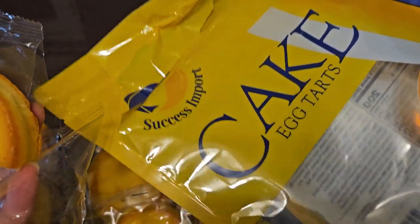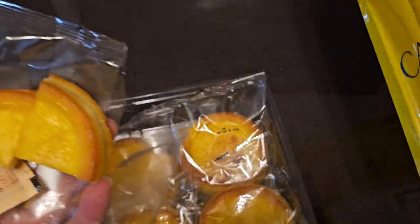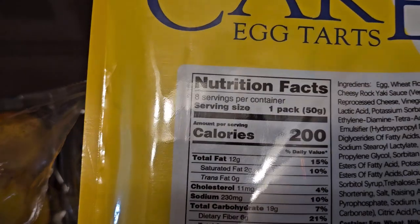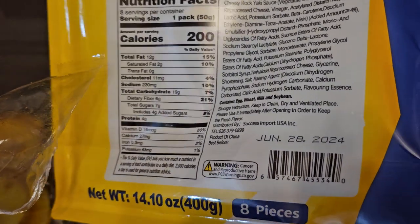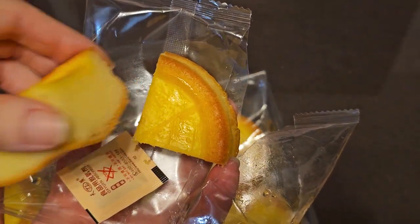I don't know where else you would be able to find this, because I only know of one Marina grocery store in our area. You might have to Google and look it up — Success Import. I don't know where else you can get this; maybe try any Asian or oriental market or something. But that's pretty much it, thanks for watching, and I'll see you all in the next one.